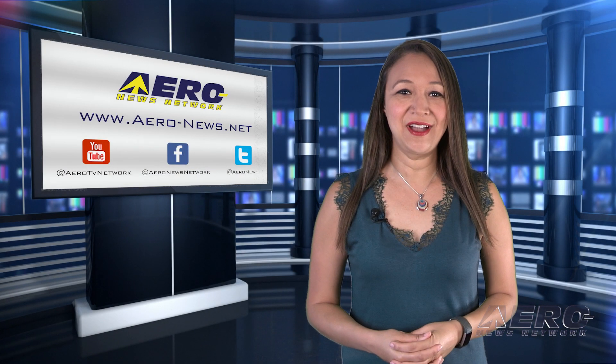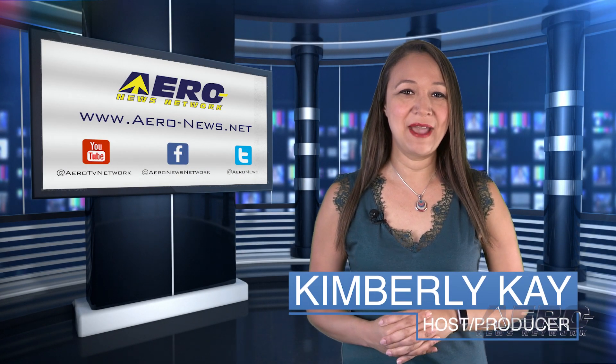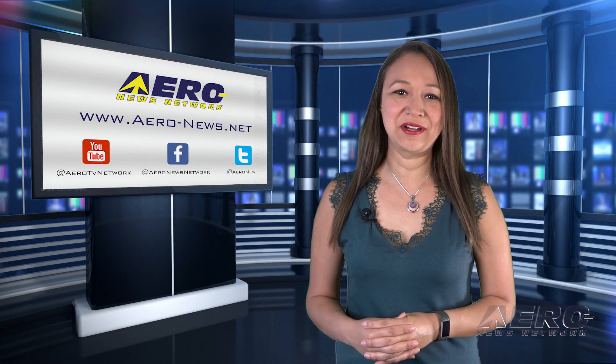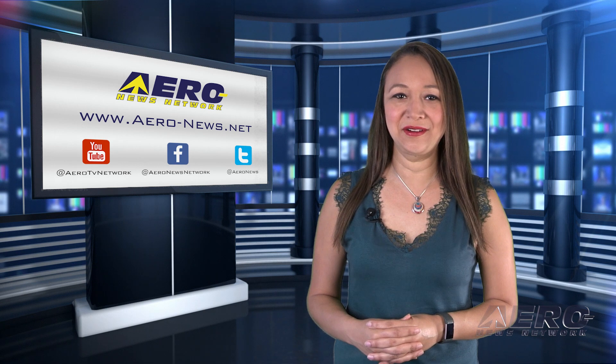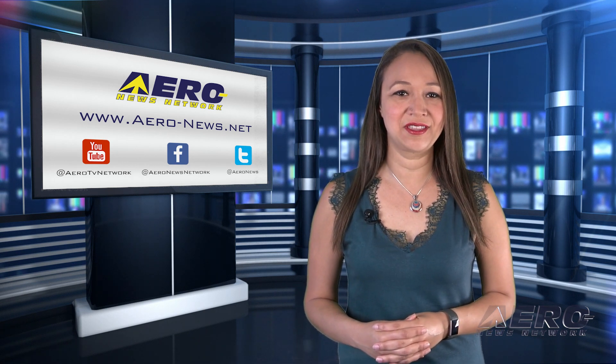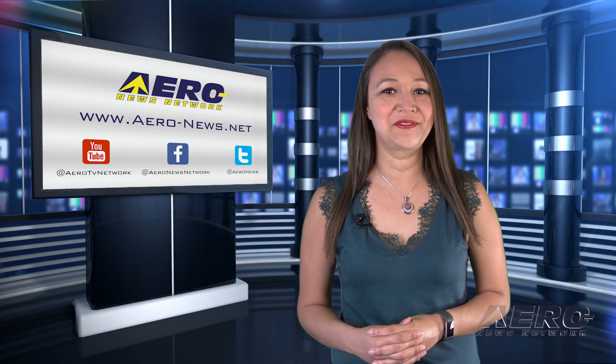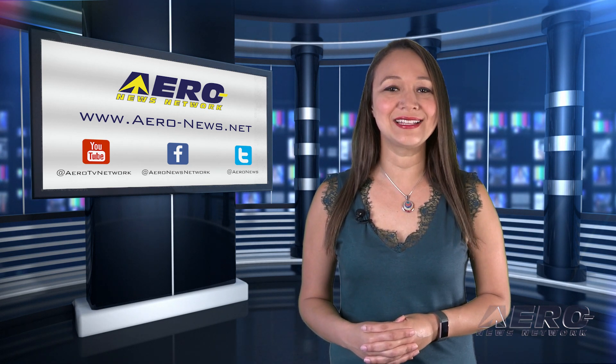Happy Friday — you survived the work week! We've got a packed episode ahead of the long weekend, so let's go ahead and start with Honda Aircraft Company, which has unveiled a new and upgraded aircraft, the Honda Jet Elite S, at a virtual product launch event themed 'Innovation Continues Elite S.'